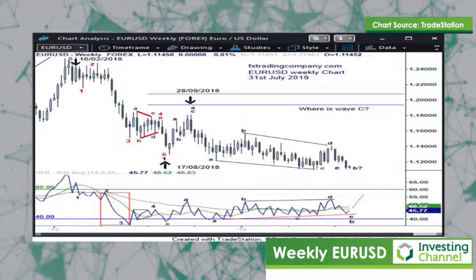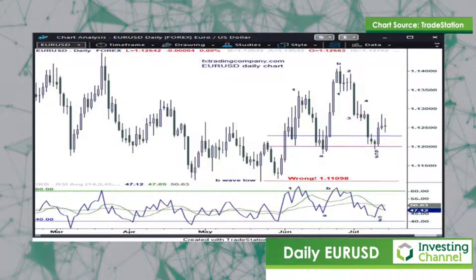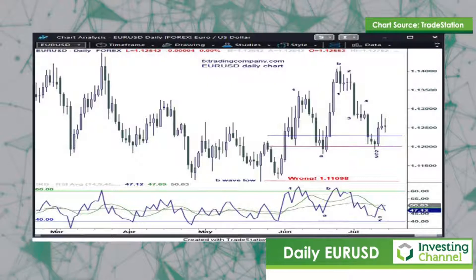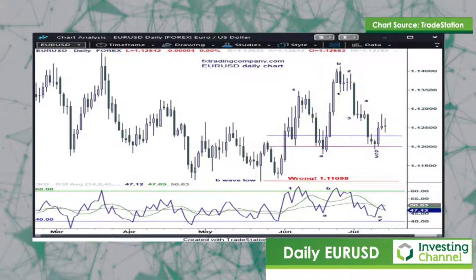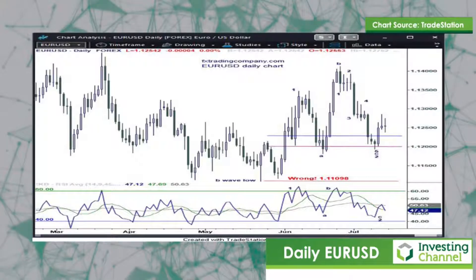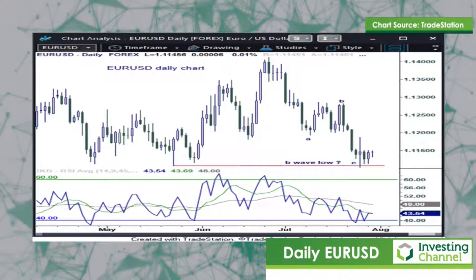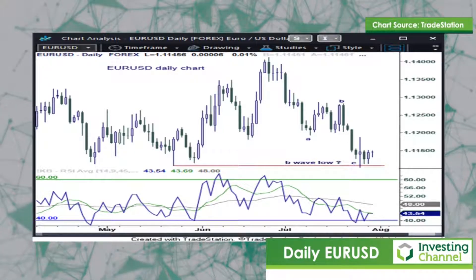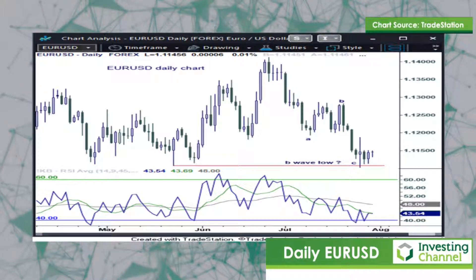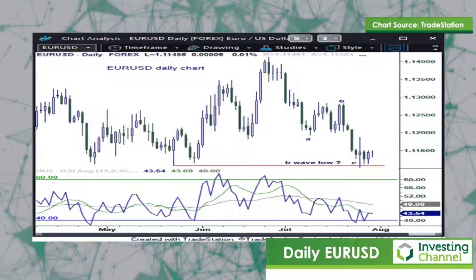If we look at the second chart, which was covered on the 12th of July, there is a red line at the bottom with the word 'wrong,' and if price punctures there we were not in the commencement of our C wave. Looking at the third chart, we can see that price action did in fact puncture below the red trend line. So it was not the start of our C wave to complete the correction.